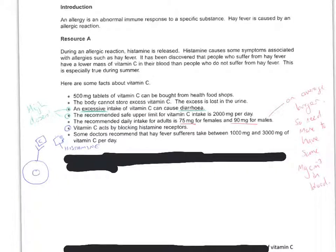Sometimes in a data task, all the information you need is in the text that you're given — it's a bit of a comprehension exercise. So this is about an allergic reaction, sort of hay fever, and in the response histamine is produced, which can cause a lot of the symptoms that you associate with hay fever. This is about whether you can use vitamin C to treat the symptoms of hay fever.